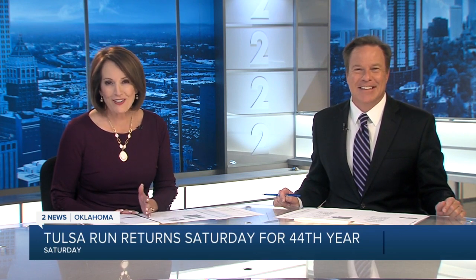We have some great news for athletes in green country this weekend. After a year off, the Tulsa Federal Credit Union Tulsa Run returns to the streets on Saturday. The 9-mile run returns to its roots on Riverside Drive, and that's where we find 2 News Oklahoma's Tony Russell tonight live to tell us what drivers and runners can expect this year.